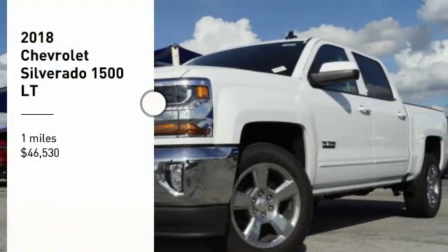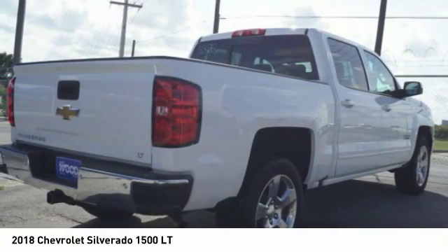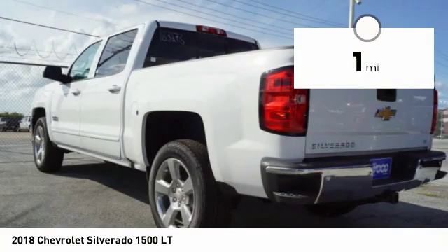Stop by and take a look at the 2018 Silverado 1500. The Chevy Silverado 1500 has the lowest cost of ownership of any full-size pickup and is priced below $50,000. This vehicle has less than 100 miles.